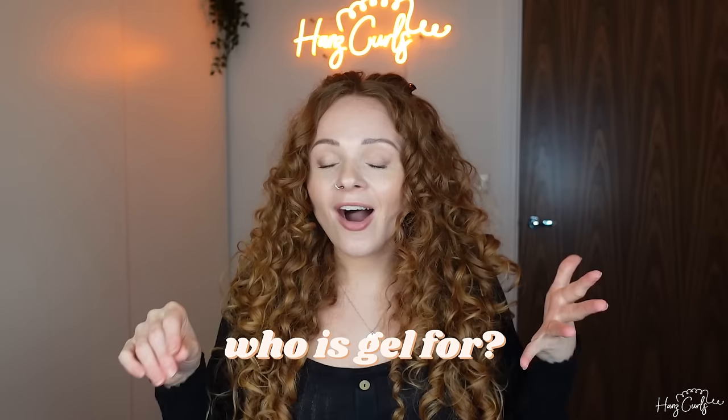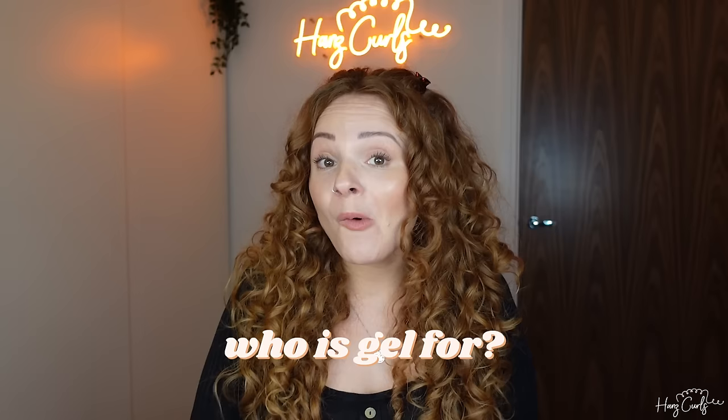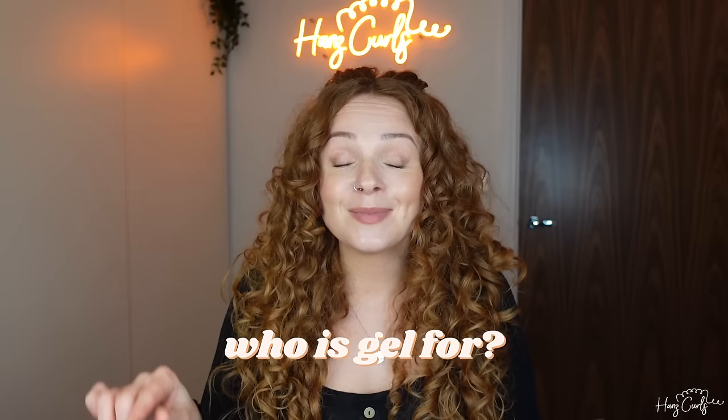I really think every hair type can benefit from gel, but similar to curl creams, there are different consistencies and different hold levels. So just because one gel didn't work for you, don't rule out all gels — there could be one out there that's perfect for your hair type. Gels normally come in light, medium, and strong hold, and they'll usually say on the bottle what level of hold they are. From my experience, the thicker, more gloopy gels like the CurlSmith Shine Gel are the stronger hold ones. If you mix them with water in your hands before applying, it makes them less sticky and easier to distribute, and prevents you from applying too much.